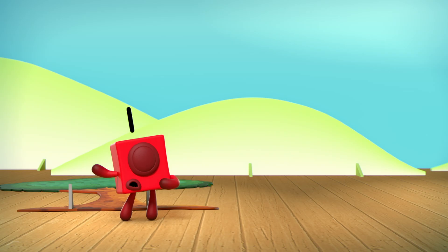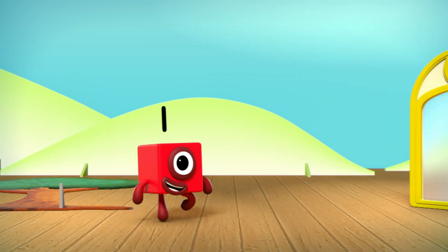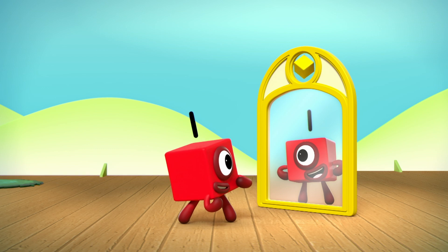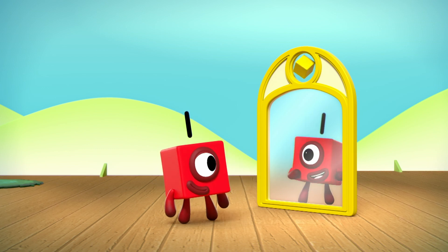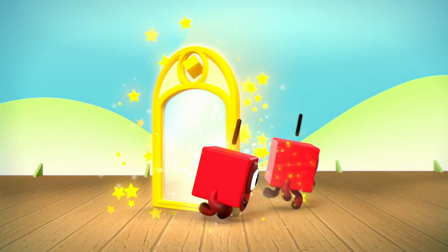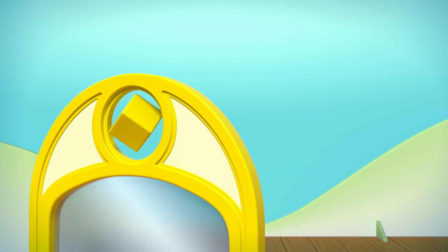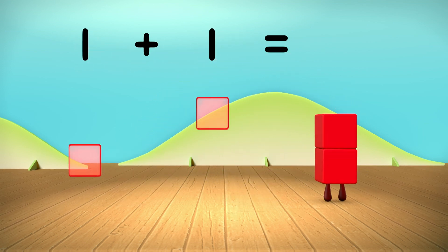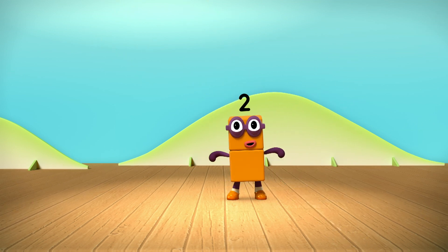But one was all on her own. So she decided to make friends. A magic mirror! Hello, I'm one. Hello, I'm another one. Anyone for tennis? One plus one equals... Two. I am two. How do you do?